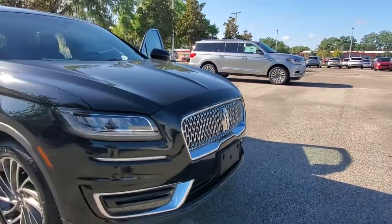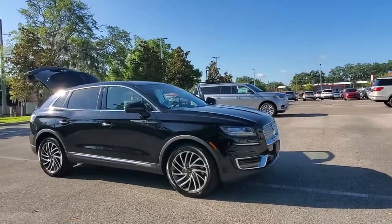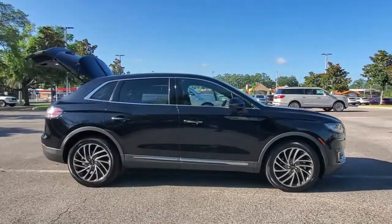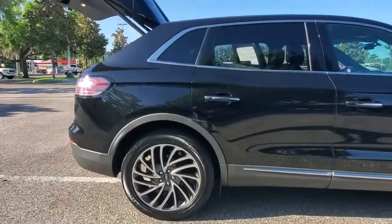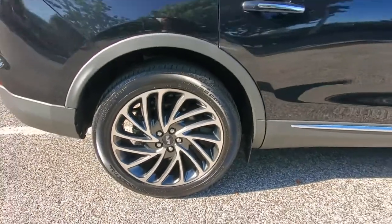You will be amazed by this 2019 Lincoln Nautilus. With less than 30,000 miles on the odometer, this vehicle provides excellent value. Here's a smooth, well-equipped Nautilus, the mid-size two-row luxury crossover that prioritizes passenger comfort and driving pleasure.